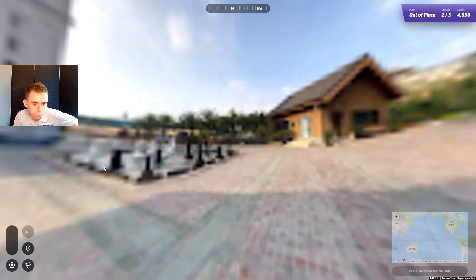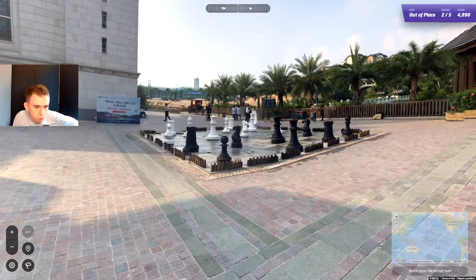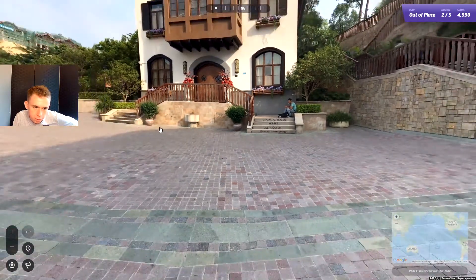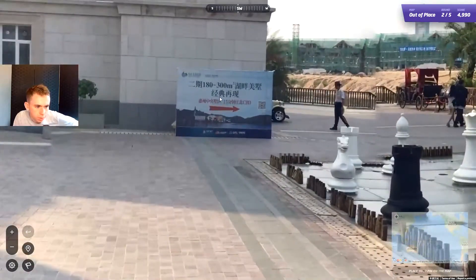We're not going to get a 25,000 point round unfortunately, but I was being way too optimistic anyway. We've got an intense game of chess going on here — there's no people controlling them, so I can only imagine the chess pieces are sentient beings. But anyway, looking at this, we've got many languages down here — Japanese? No, that's Chinese. I don't know what the other languages are.